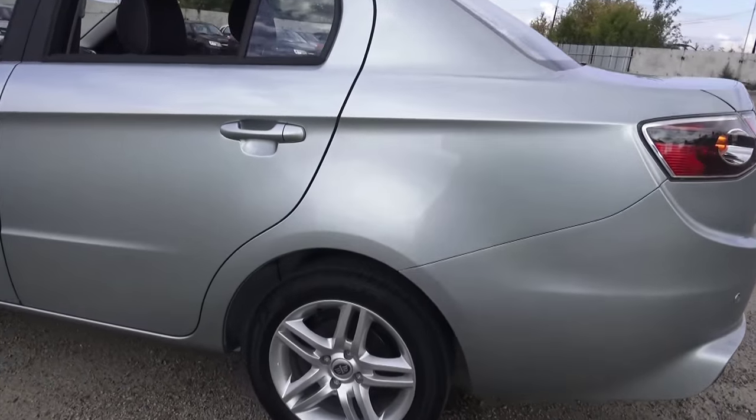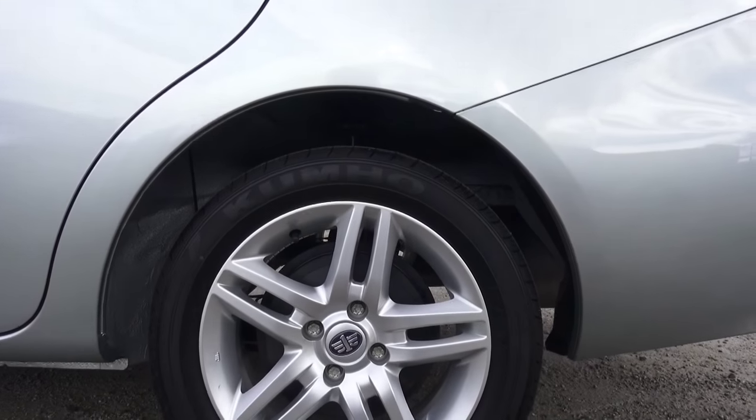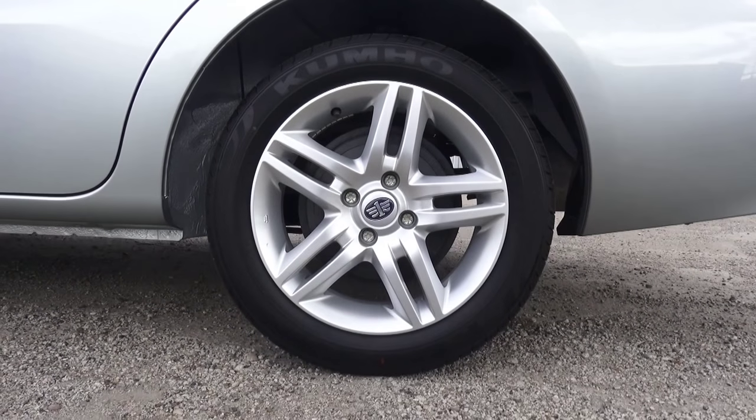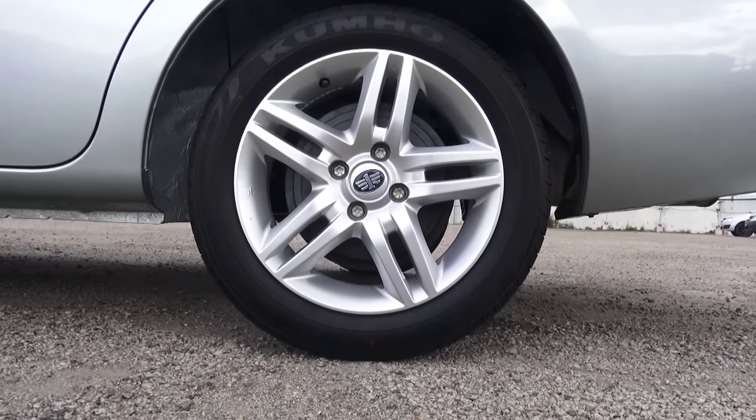Five-spoke aluminum wheels, 15-inch tires measuring 195/50, rear drum brakes. Beautiful factory rims — very nice looking.